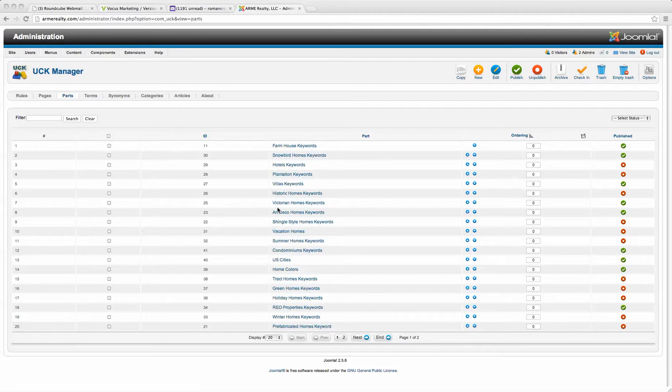This particular setup was formatted for real estate. What I'm looking at here is the parts section where I've broken down every single type of home for sale or to buy. So for sellers or buyers — if you're selling or buying a farmhouse, a snowbird home, plantation, villas, historical, Victorian, art deco, etc. — I've broken it down per keyword or per property type.